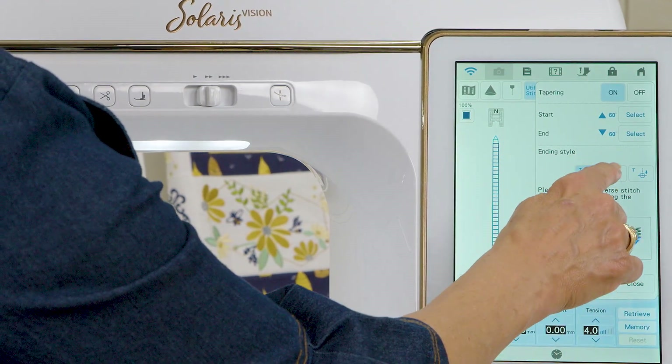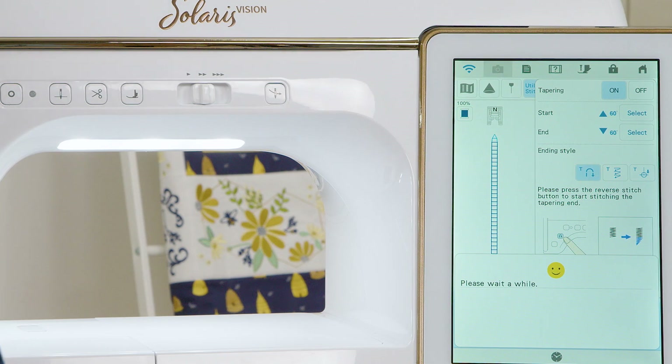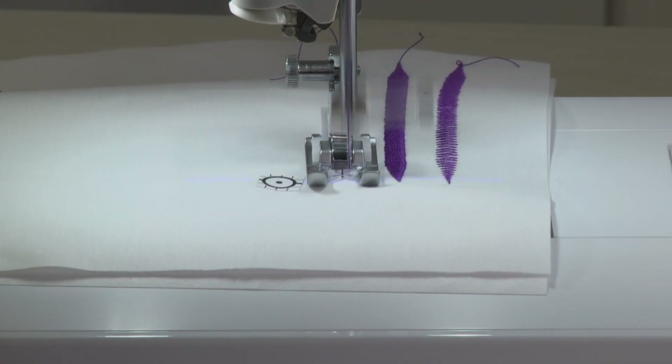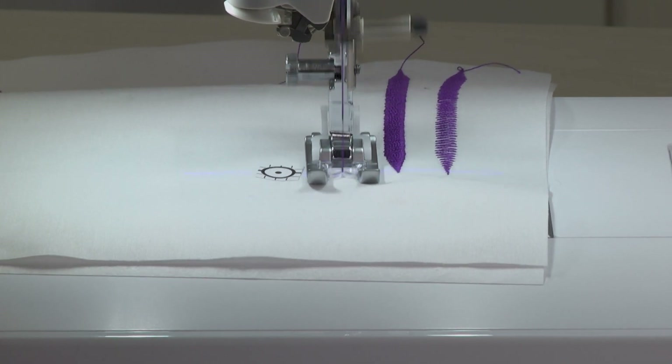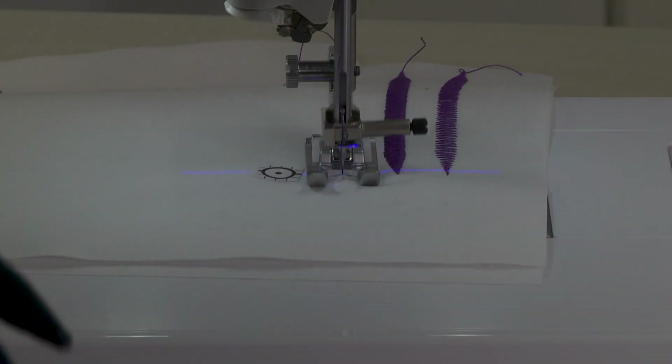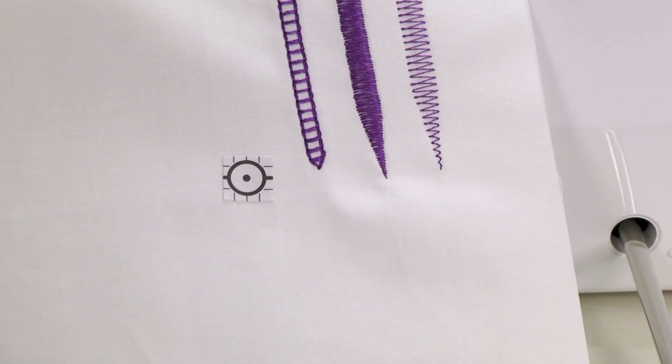The tapering feature really allows you to ease in and out of a stitch, and there are three different ways that you can get tapering to go where you want it to go. One of those ways is using the endpoint sewing stickers — a little sticker that works with the projector and the camera, and the machine finds exactly where you want your stitching to end. You place the sticker where you want the endpoint, the machine recognizes it, and stops right there.